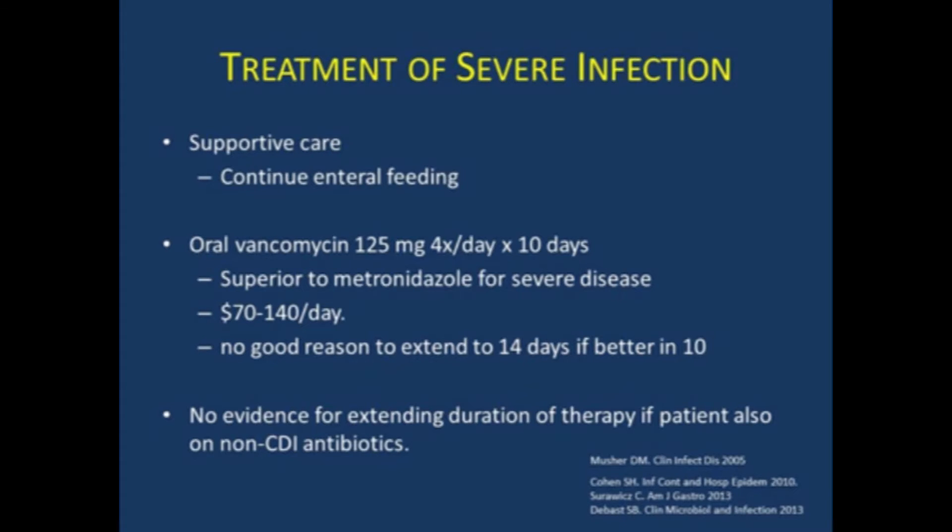There's no reason to extend the treatment course to 14 days if patients are better in 10 days. Oral vancomycin is more expensive than metronidazole, costing $70 to $140 a day, though it's much cheaper if you compound liquid vancomycin. One thing you'll see in the hospital is when patients are on antibiotics for something else — UTI or pneumonia — GI or Infectious Disease may recommend increasing the duration of vancomycin to overlap those other antibiotics. There's actually no evidence for doing this; if the diarrhea is better, stop the vancomycin after they complete the course.